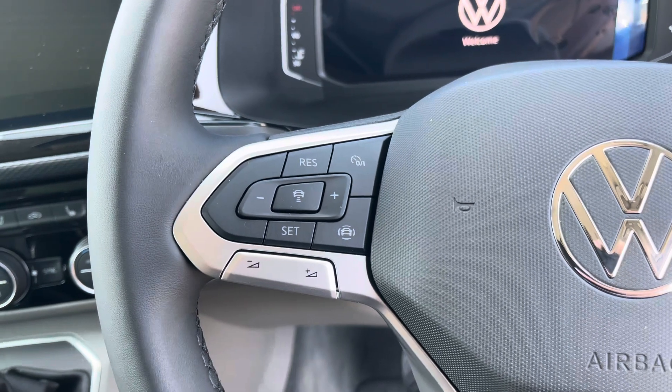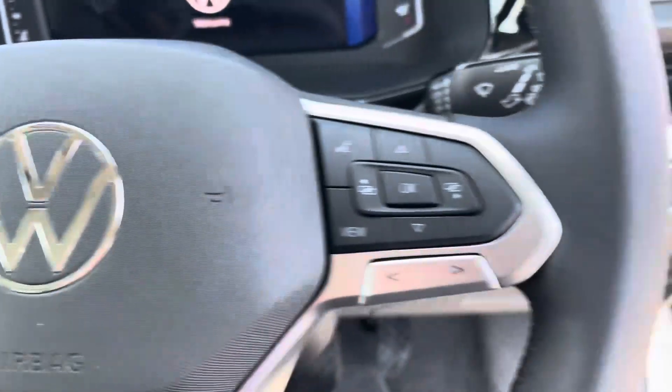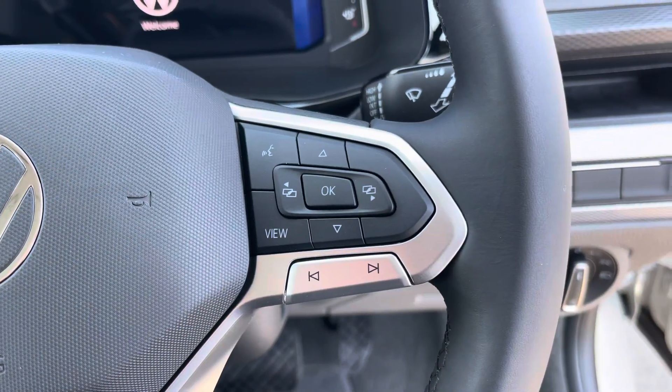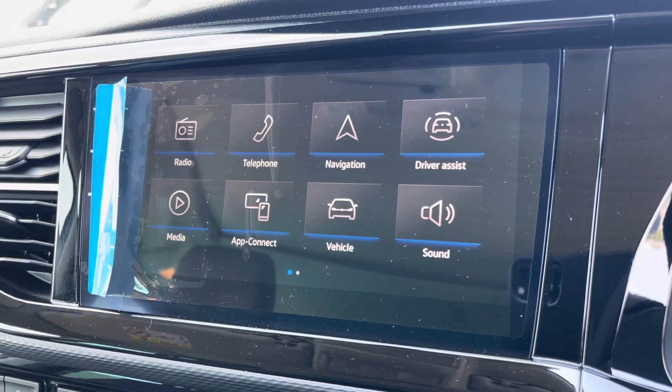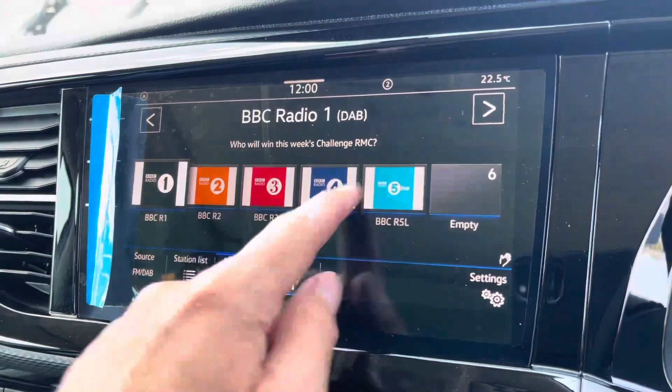To the left of your multifunctional steering wheel we have your cruise control, allowing you to set your required speed and also increase and decrease your speed. And to the right we have your voice activation control. Moving on to the center console, I'm just going to go through a few of the many features it has.